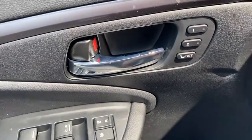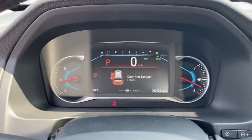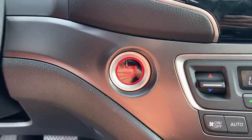Inside you'll find backup camera, keyless entry, adaptive cruise control, rear air conditioning, HD radio, satellite radio, auxiliary audio input, steering wheel audio controls, keyless start.